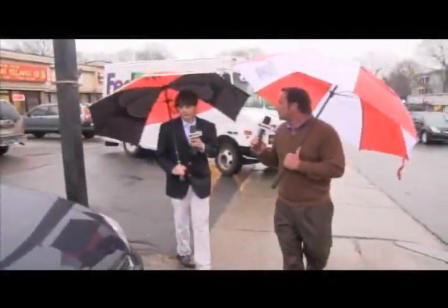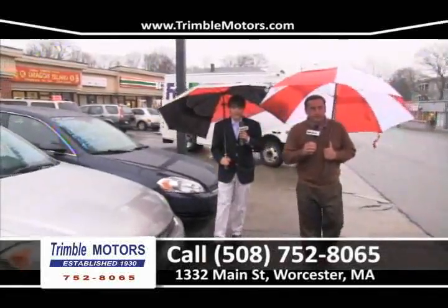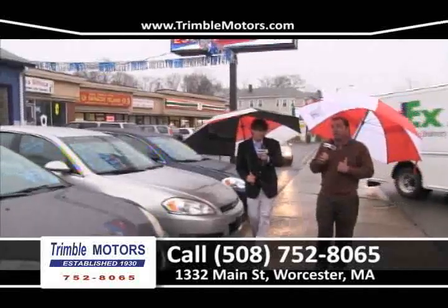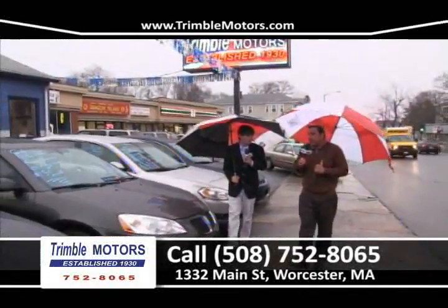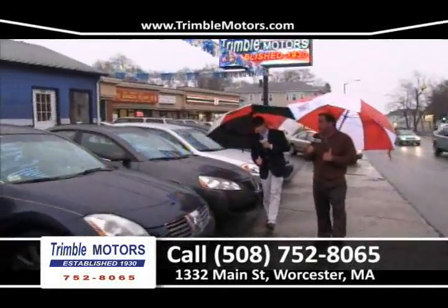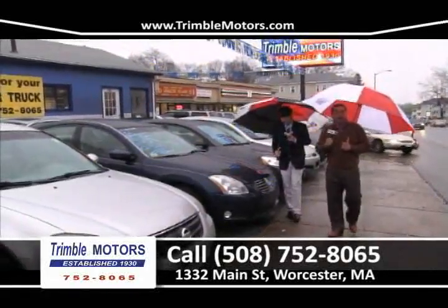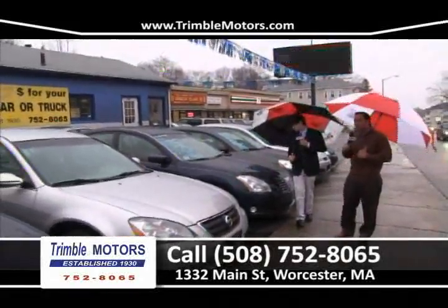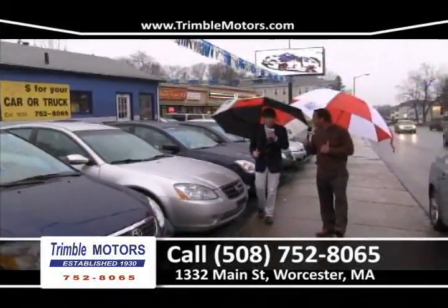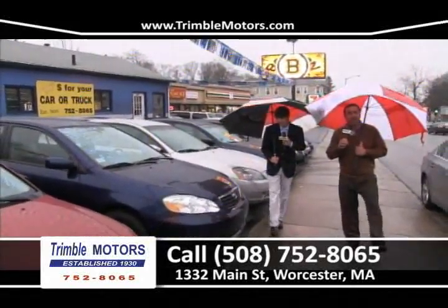We've got a bunch of nice cars — excellent cars, really inexpensive, low mileage, and our financing is quick and easy. We've got a lot of people coming in thinking they can't get financed, and we're getting it done. They're leaving here with low-mileage, late-model cars. Come down and give us a try. I love the Impalas with the 100,000-mile warranty, the Toyota with 7,000 miles, and how about that Infiniti — gorgeous, all-wheel drive!